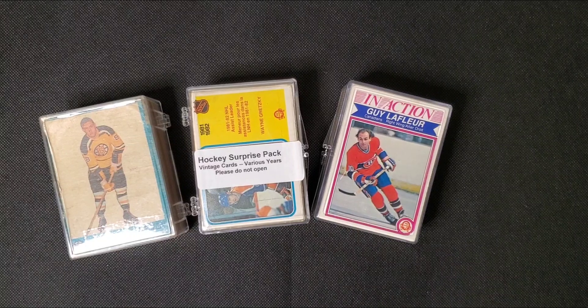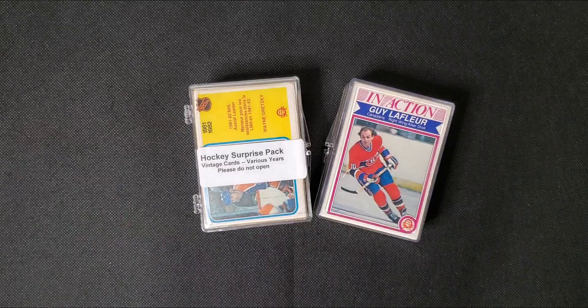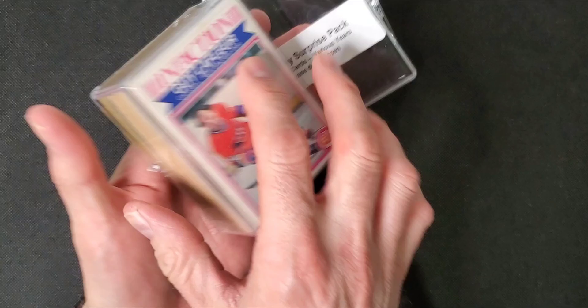Last three of these surprise packs — vintage cards. The surprise is that they're usually pretty beat up, but they're still fun.